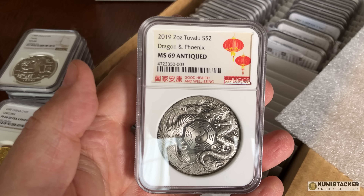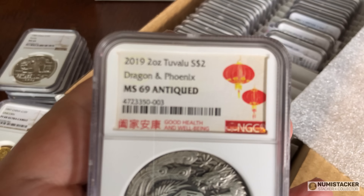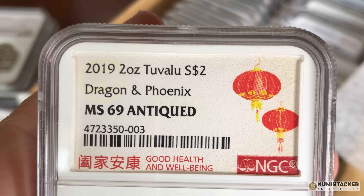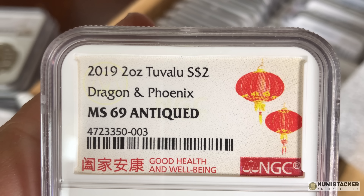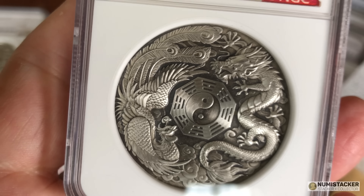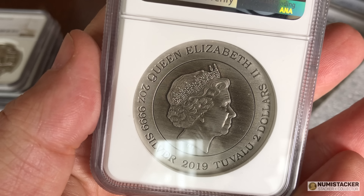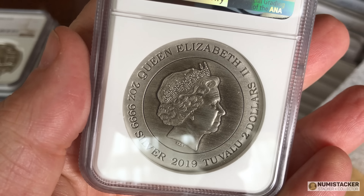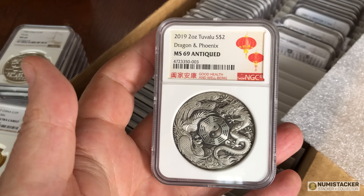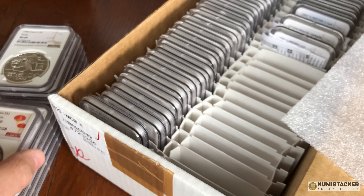Here's one minted by the Perth Mint — a Tuvalu two dollar antiqued coin, and the first one I've had with this 'Good Health and Well-Being' label. The person whose coin it is chose this label; it was a little bit extra but it really suits this coin well. It's a really smart coin, and a lot of collectors of these antique Perth Mint coins buy this one every year — all the different dragon and phoenix designs. It's one of those areas of collecting that has a real following.